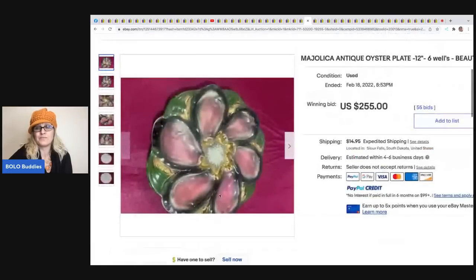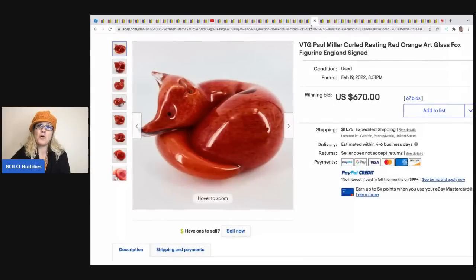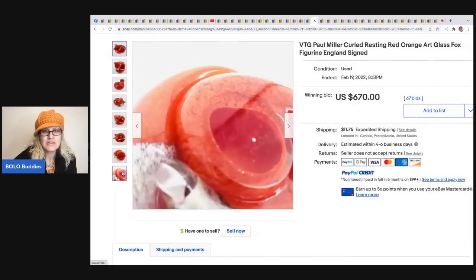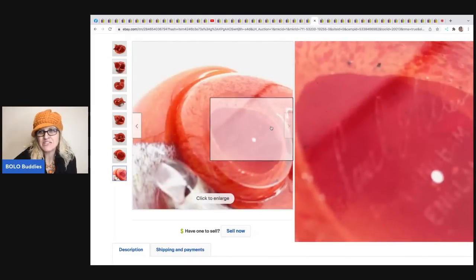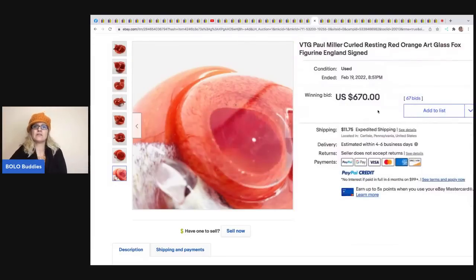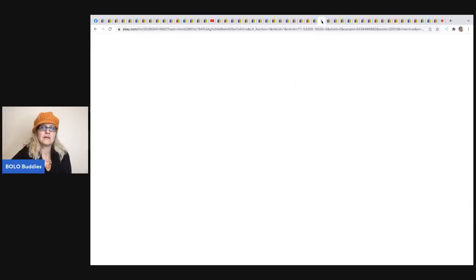The next item is this Paul Miller curled resting red fox sculpture. You can see the artist's name etched right into the piece - anytime there's an artist's name etched into something, definitely look it up. This sold for $670 plus shipping.